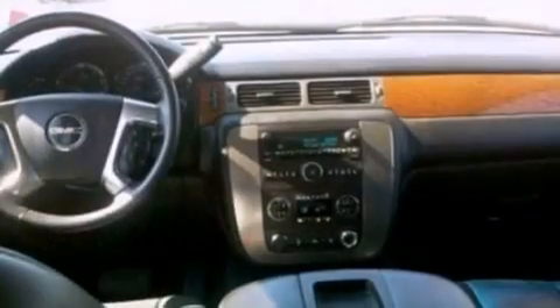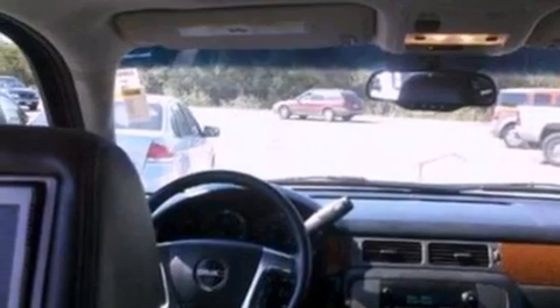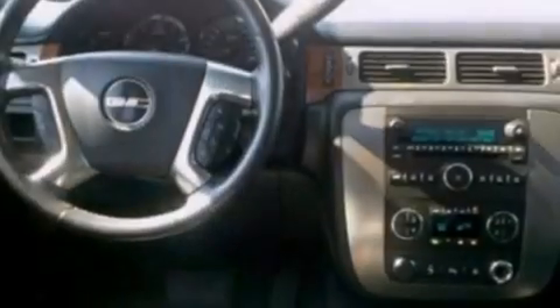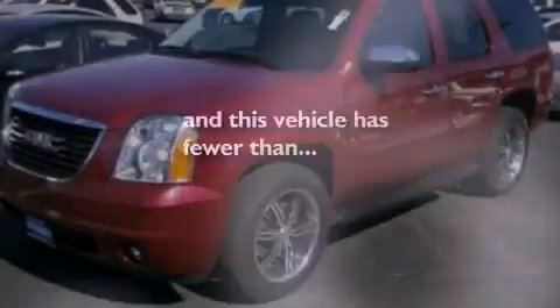The following features are also included: air conditioning, cruise control, an auto-dimming rear-view mirror, leather and alloy steering wheel trim, a trailer hitch receiver, 17-inch wheels, a rear spoiler, dusk-sensing headlights, front and rear reading lights, and this vehicle has less than 67,000 miles.